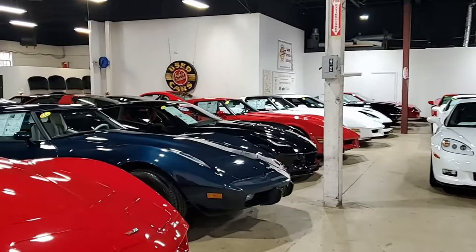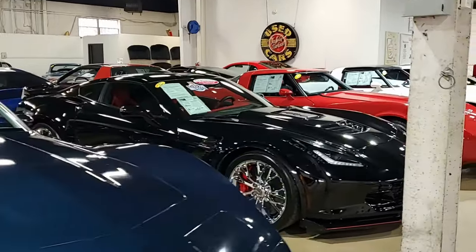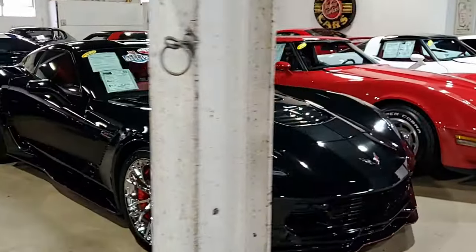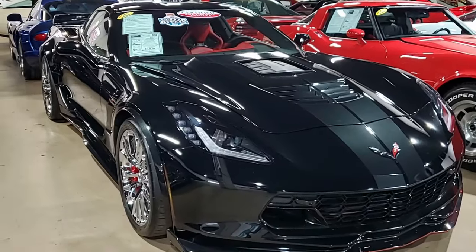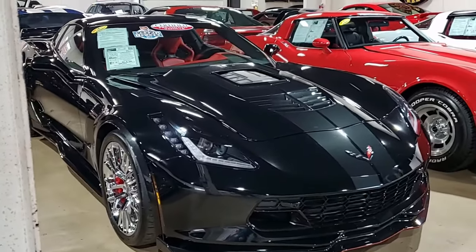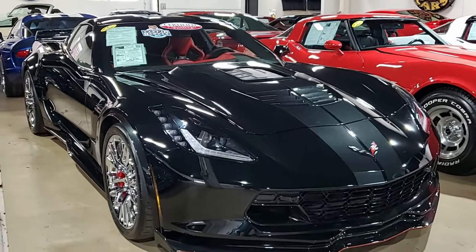Here's a very special car — no other way to put it. This is a 2016 Chevrolet Corvette Callaway SC 757 Z06 Z07 3LZ Coupe. That title right there ought to tell you the special car you're going to take a look at right now.